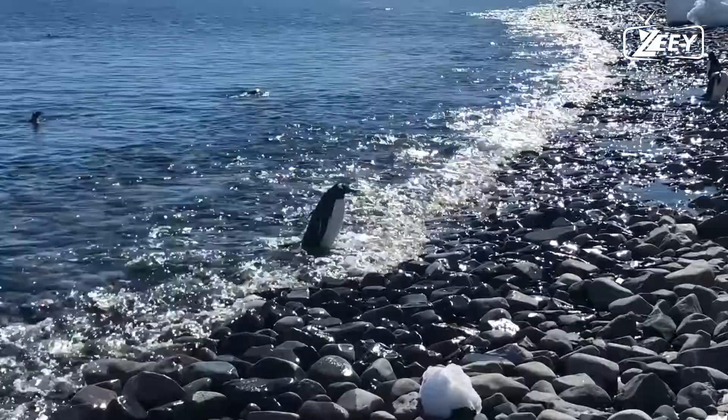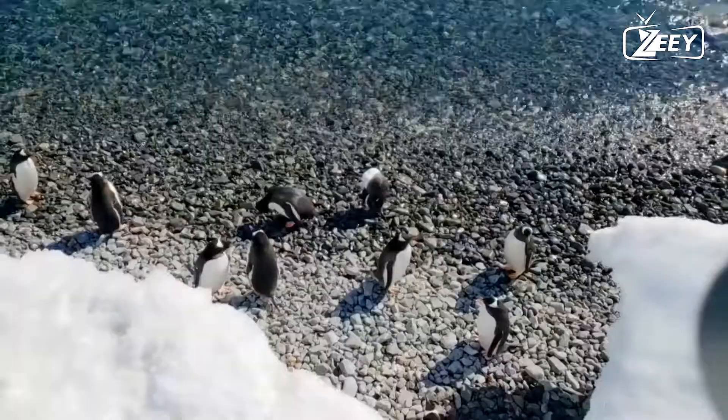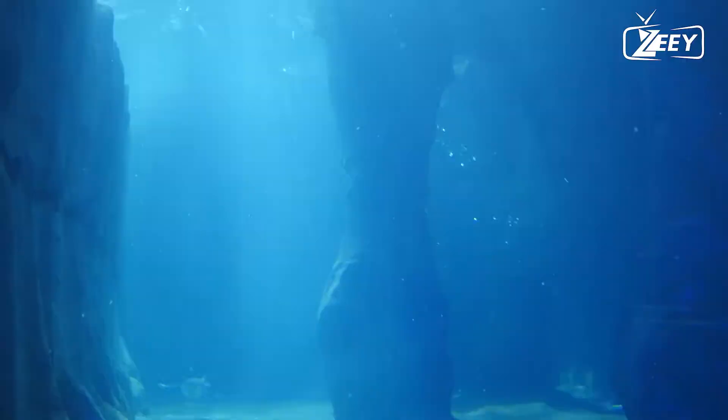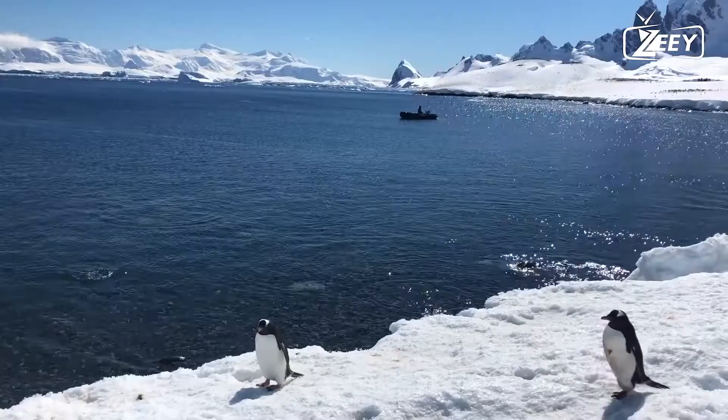Fact two: penguins have a distinct bone structure. Unlike the bones of other birds, penguin bones are solid, not hollow. This allows them to stay underwater for extended periods. Penguins have a waddling gait when observed on land, due to their short thick legs positioned far back from the torso.